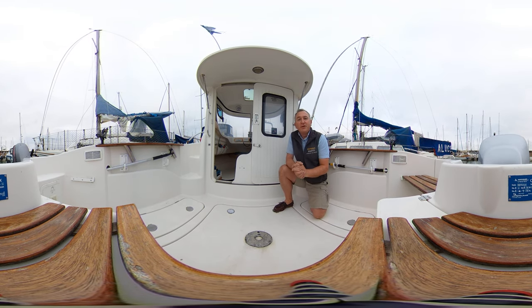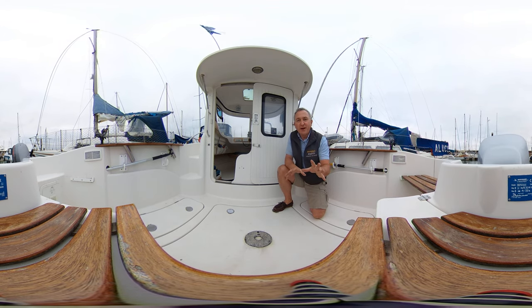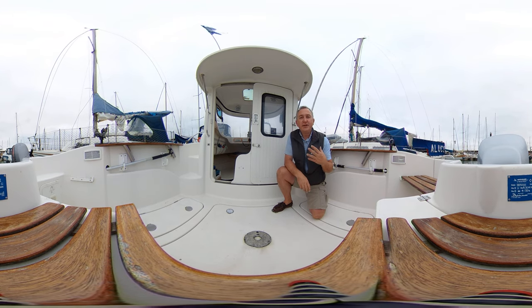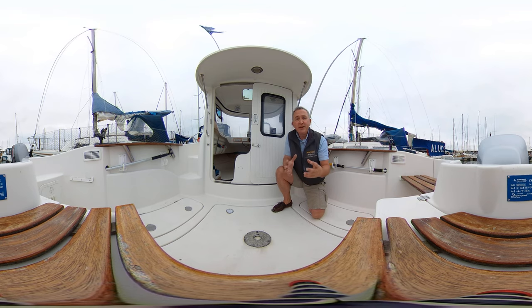Hi everybody, this is Tim from Boatshare Drop Brokers and I'm going to take you for a tour of this Quicksilver 580 Pilot House in glorious virtual reality. That means you can look around where you like, when you like — you don't have to look where I'm looking. All you need to do is click and drag or swipe your screen up, down, left or right and you can look around to your heart's content. We hope this really amazing feature will allow you to feel what it's like to be on this boat without actually being here.